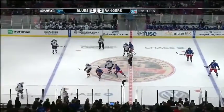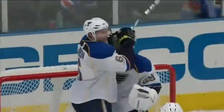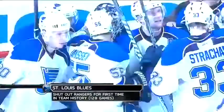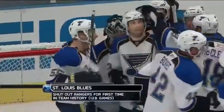Alex Steen leaves the night with both goals for the St. Louis Blues. The Rangers are shut out on home ice by Ty Conklin, who makes 27 saves. This is remarkable — 128 games between the Blues and the Rangers, and this is the first time the Rangers have been shut out by St. Louis.